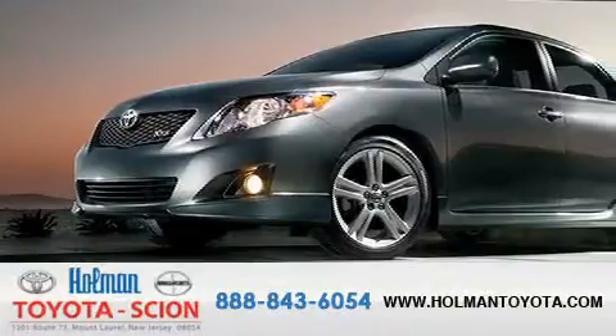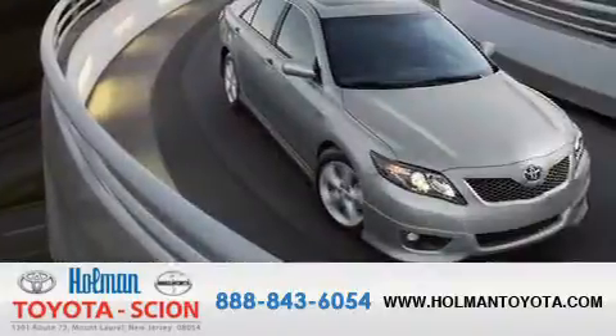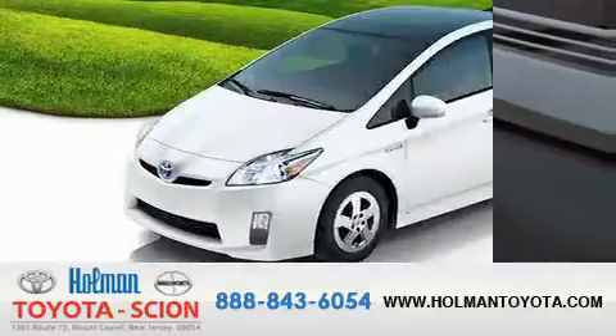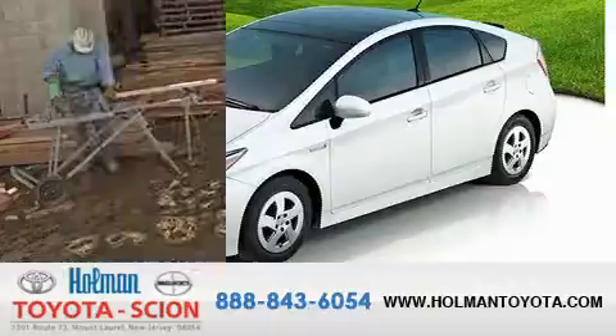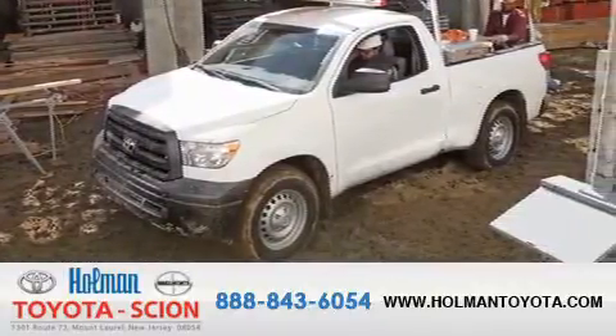Holman Toyota Scion is pleased to offer the pre-owned three-day guarantee. Backed by over 87 years of family-owned traditions, we are committed to making your buying and ownership experience all about you, our customer. Come in and find out for yourself today why our name means a great deal. Thank you.